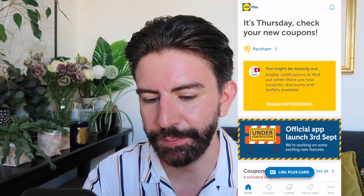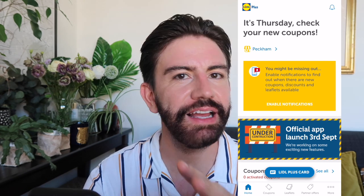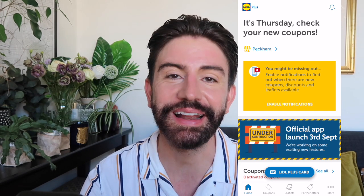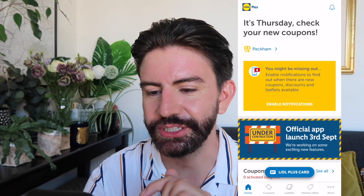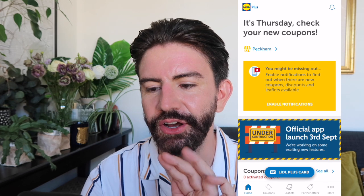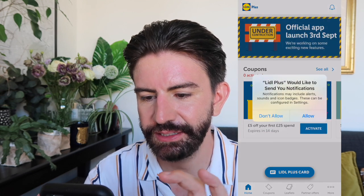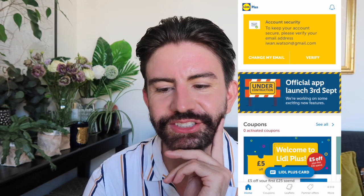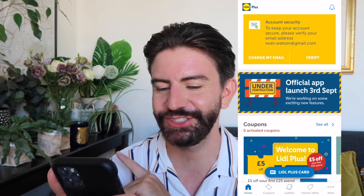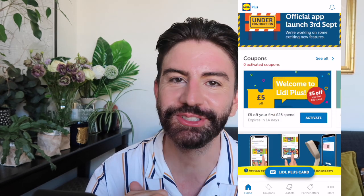So this is what the app looks like. We're on the home screen here and it asked me for location, and then I was able to find out where my nearest store was. I selected the store that I will usually go to and then you can enable push notifications so it will let you know when new coupons, discounts and leaflets are available. The official app launch is on the 3rd of September so it looks like they're working on some new features — this is under construction still.